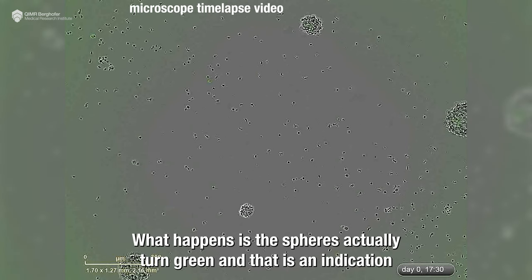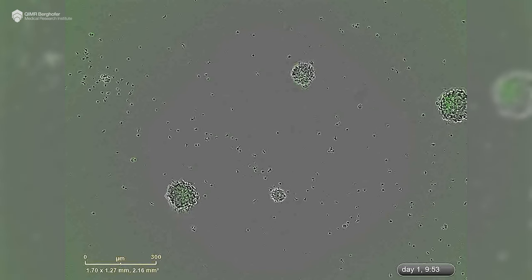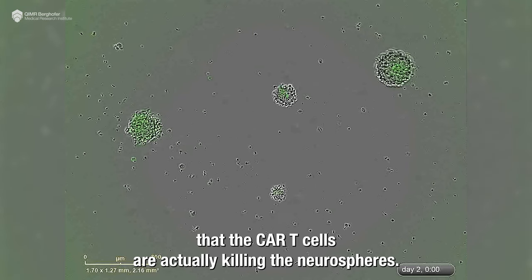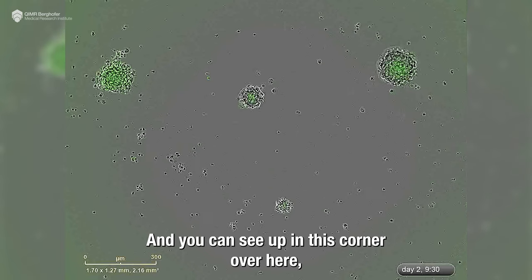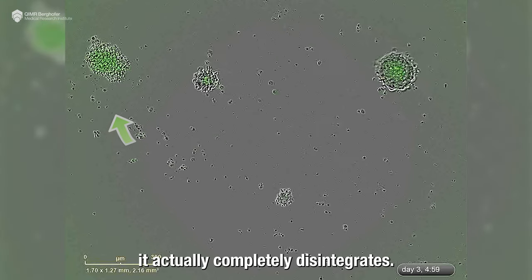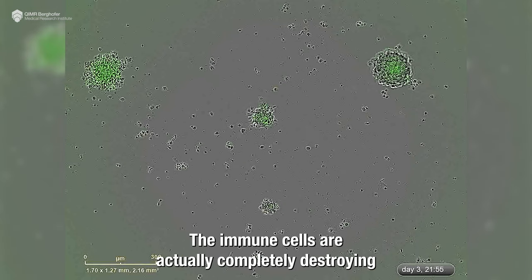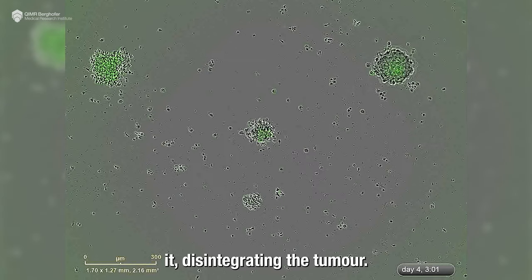What happens is the spheres actually turn green, and that is an indication that the CAR T-cells are actually killing the neurospheres. You can see in this corner over here it actually completely disintegrates — the immune cells are completely destroying it, disintegrating the tumour.